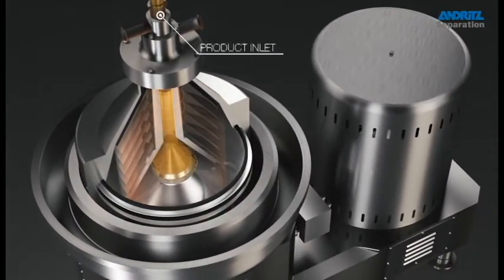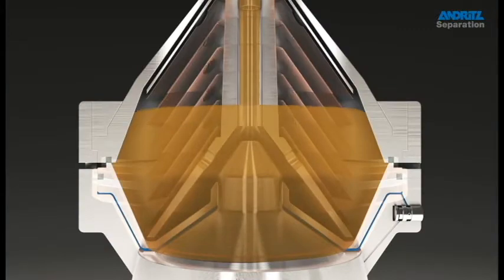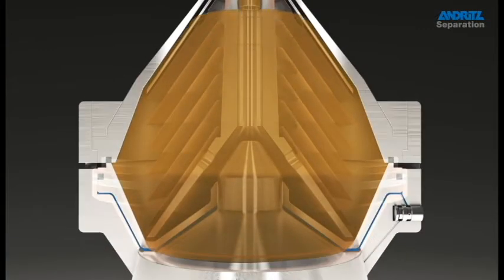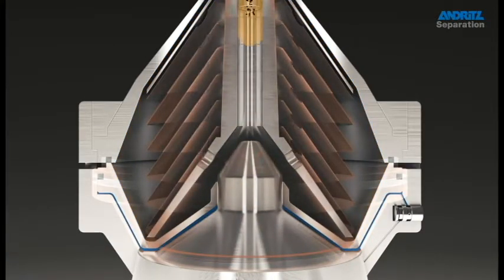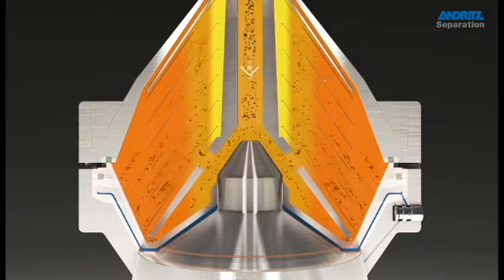The continuous separation process starts when the product is gently introduced into the bowl, through the feeding pipe and the distributor. It then flows into the rising channels and is separated through spaces between the discs.